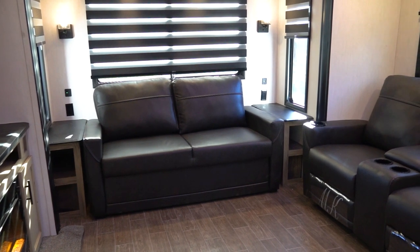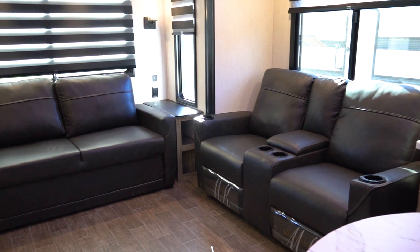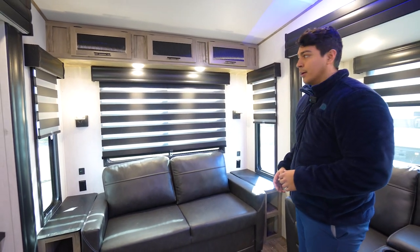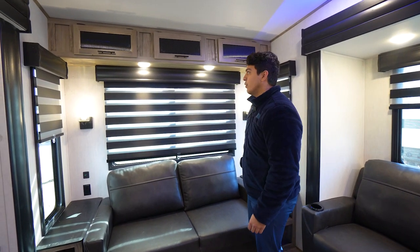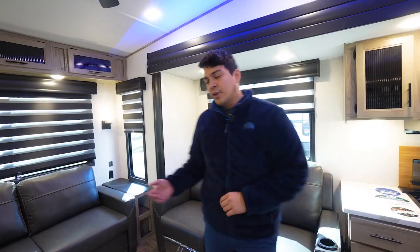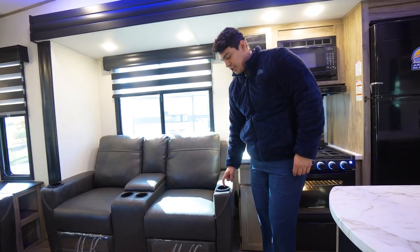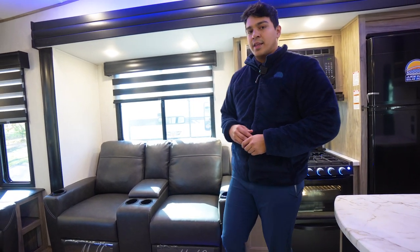At the rear of this camper, we're going to have our classic zebra shades that Cherokee likes to include. We're also going to have our pullout sofa, and as you look around this living space, we have lots of beautiful lighting — nice fixtures on either side of our sofa and lights immediately above that are going to be great for reading. On our opposite slide, we're going to have our electric recliners that have heat, vibration, and light up with that signature blue lighting that Cherokee is known for.